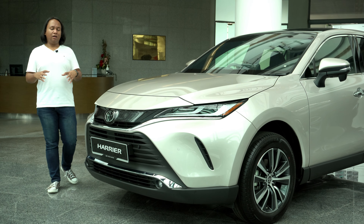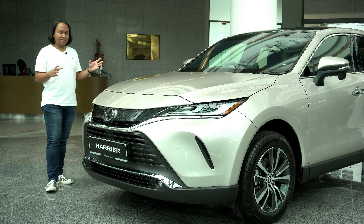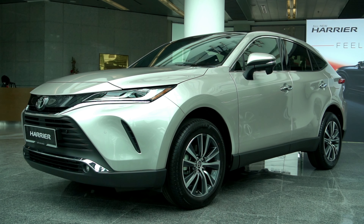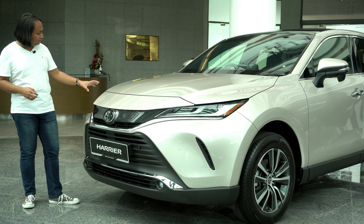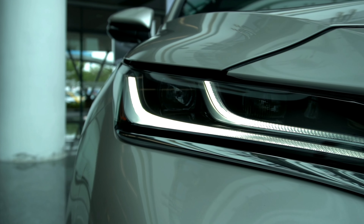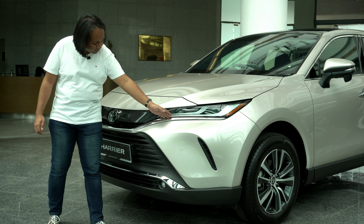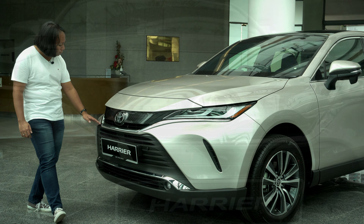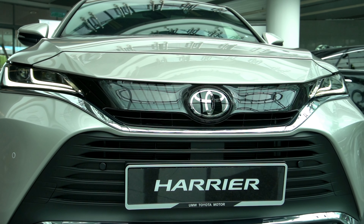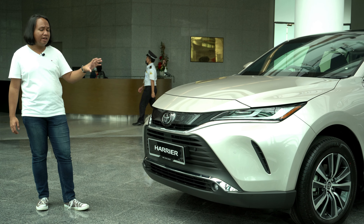We're going to start our walk-around at the front, taking in the whole car. This is the fourth-generation Toyota Harrier and as you can see it has this bold, striking new design. One of the highlights of the front are the new slim bi-beam LED headlights with this very distinctive double-line daytime running light — it is very pretty. It is underlined by a chrome strip that stretches across the entire width of the front end, under which sits a very large downturn air breather. The front end certainly looks very menacing — bold, futuristic, very of the now.